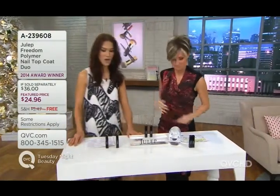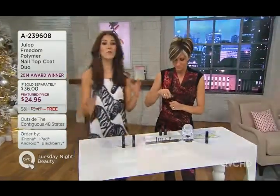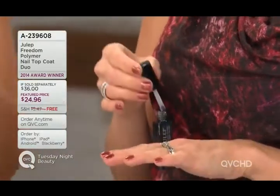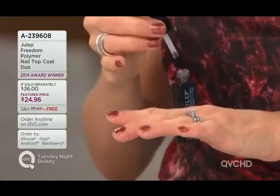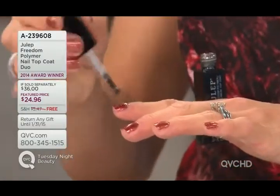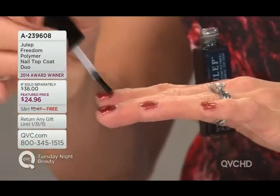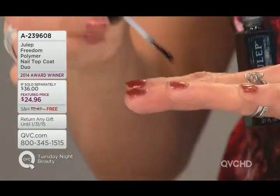This is a hugely fan-favorite product called their Freedom Polymer Nail Top Coat. What is this stuff? This is a light-curing top coat that's clinically proven to dry in five minutes flat. It's going to give you a beautiful high-gloss, high-watt finish in just five minutes. And the innovation doesn't end just there — our light-curing top coat is housed in a black bottle to protect it until you're ready to use it.